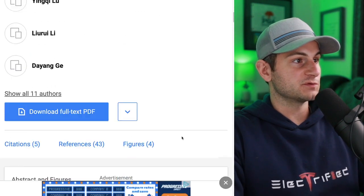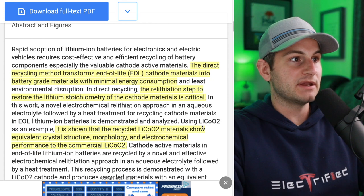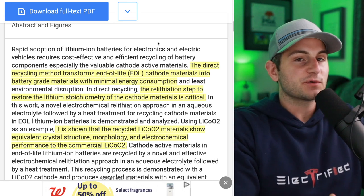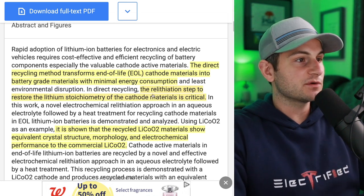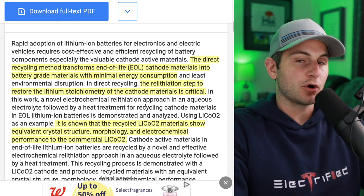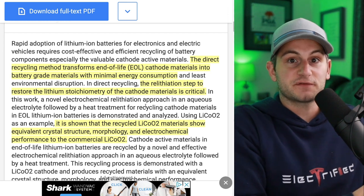We have yet another paper from 2019 where it says the direct recycling method transformed end-of-life cathode materials into battery-grade materials with minimal energy consumption. The relithiation step to restore the lithium stoichiometry — just think of the amount of substances and their relation — of the cathode materials is critical. It is shown that the recycled LiCoO2 materials show equivalent crystal structure, morphology, and electrochemical performance to commercial lithium cobalt oxide. Basically, this process of relithiation is restoring the cathode almost to its original form as if created just from raw materials.